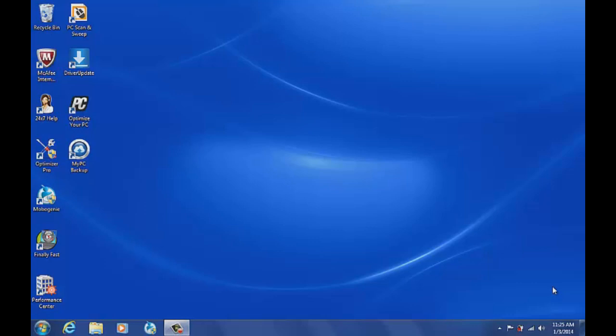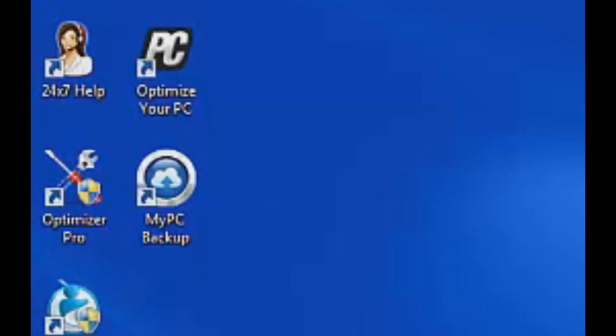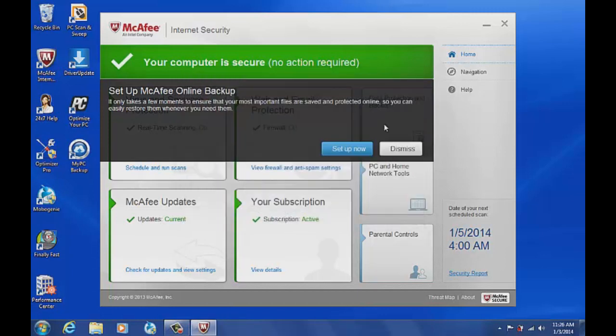This computer is infected. It took about an hour or two to get everything installed on it. You can see the 24x7 Help, the Optimizer Pro, Finally Fast, Performance Setter — all this junk that shouldn't be on a computer. They claim it'll make your computer faster, but what they actually do is slow you down because you've got all these processes running in the background. I hate this 24x7 guy — it completely drives you nuts.